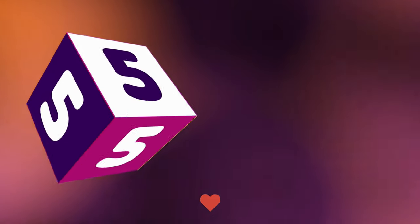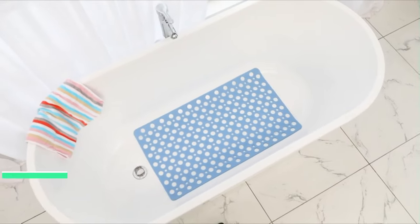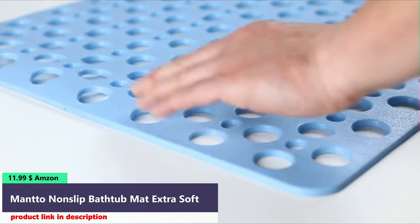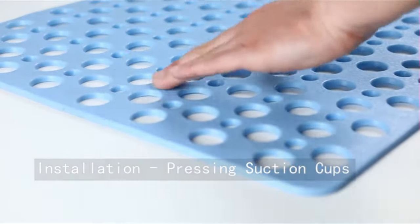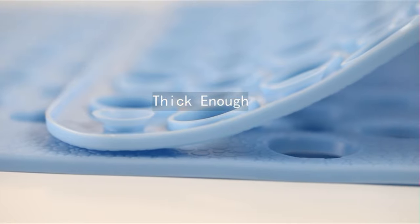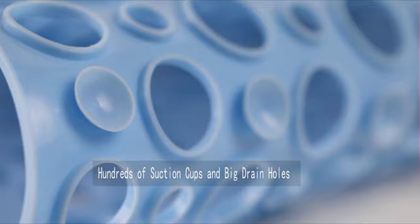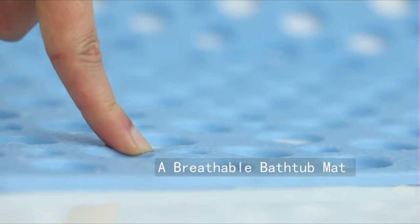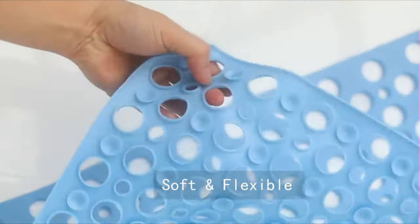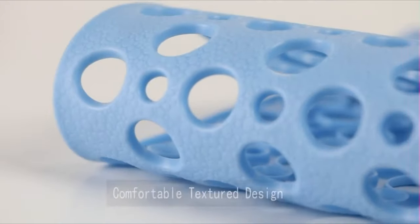Number 5. This shower bathtub mat non-slip is made from premium TPE material. It features hundreds of big drainage holes for fast water runoff, making it convenient and durable. The bathtub mat has an extra thick profile, is soft and flexible, and provides a super comfortable experience. Suitable sizes fit any bathtub or shower. Machine washable — easy to keep the anti-slip mat clean.